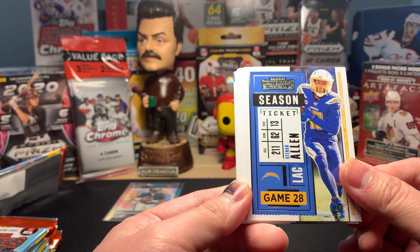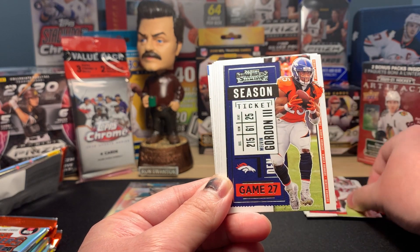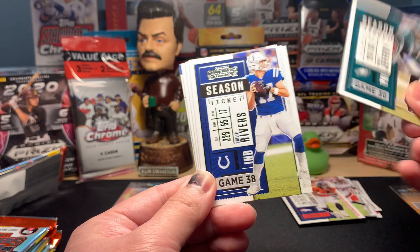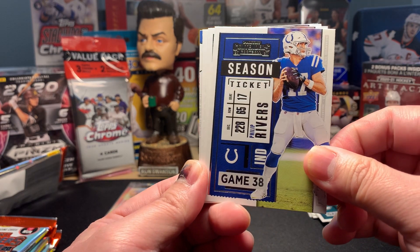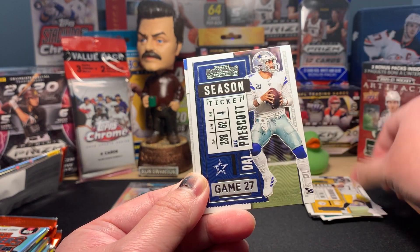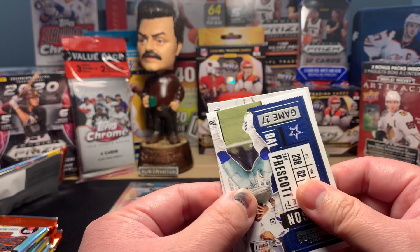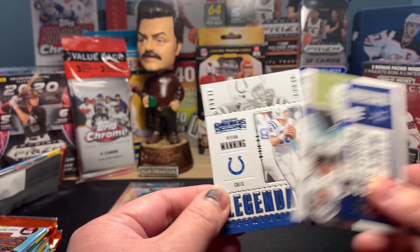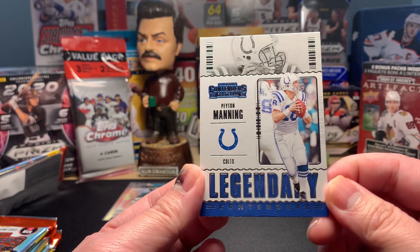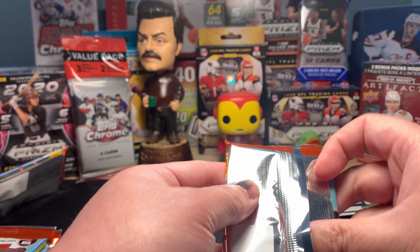Pack number two: Keenan Allen, Gronk the Super Bowl champ, Melvin Gordon III, Alshon Jeffery, the now-retired Philip Rivers, Ben Roethlisberger, and Dak Prescott — get well soon, Dak. And this next card — it's the great Peyton Manning! A Legendary Contenders insert. Pretty cool. Peyton Manning right here in the middle.